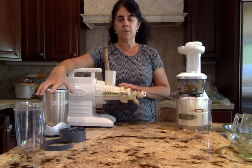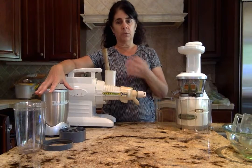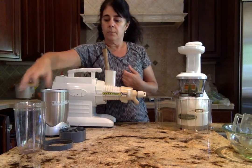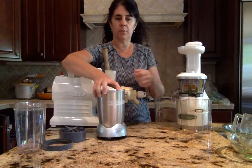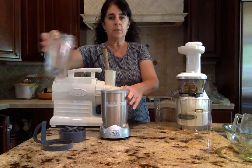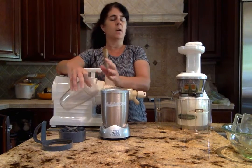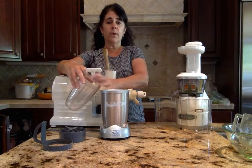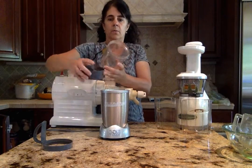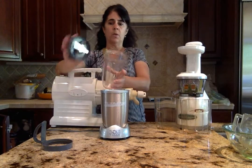With juicing we remove the fiber from the fruits and vegetables — we drink the juice and it's very bioavailable to our system. With blending, this is my Nutribullet and I recommend everybody have one of these. With blending we don't remove the fiber. We're putting our fruits, vegetables, seeds, nuts — you can get really creative — into this container where you add liquid. You can add water, nut milk, juice, whatever you want.